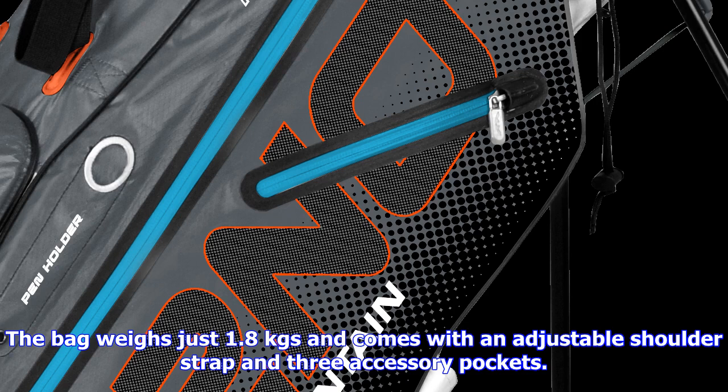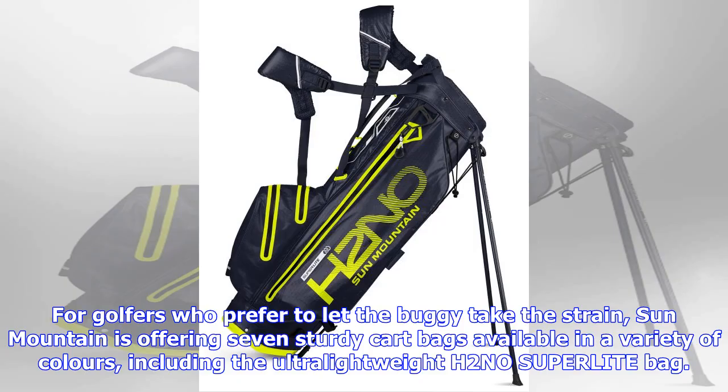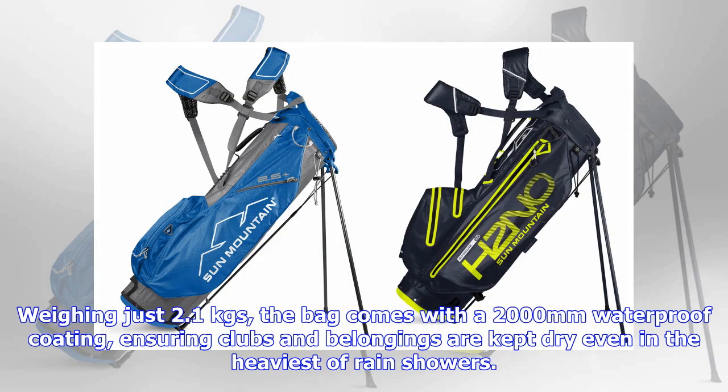Other bags in the latest range include the classic leather sundae design, which is comprised of 100% Mongolian yak leather. The bag weighs just 1.8 kgs and comes with an adjustable shoulder strap and three accessory pockets. Available in dark brown khaki, black tan, navy blue-white, black cobalt blue, and black cobalt blue, it has an RRP of £499.